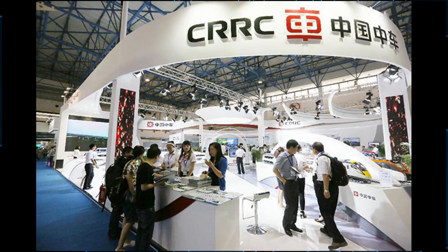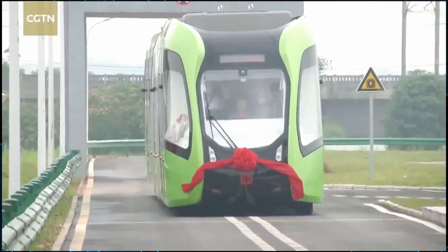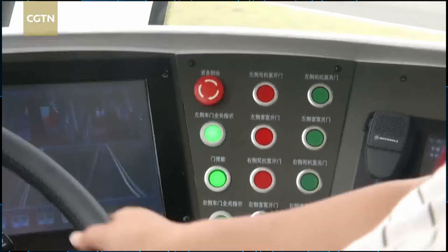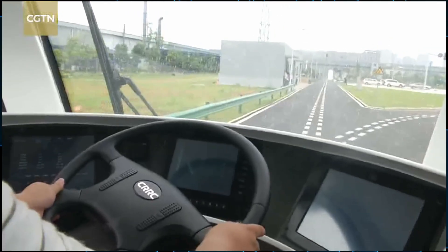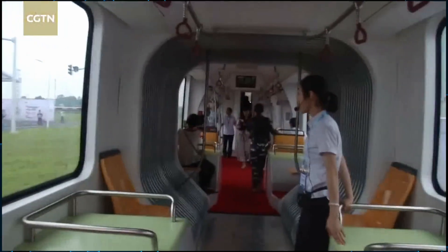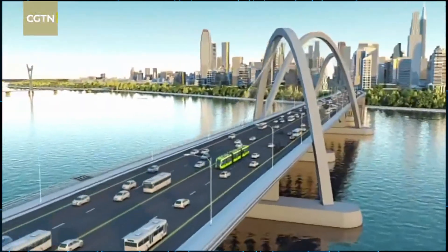For my first story, I want to talk about this new type of transit from the Chinese rail company CRRC. They're calling it the ART — the Autonomous Rapid Rail Transit. This is basically a train that doesn't need tracks to run on. It drives on the road like a bus, but only runs in designated pathways painted on the road using double dashed lines, so it's sort of like a train except it doesn't need tracks in the ground.